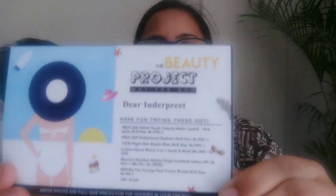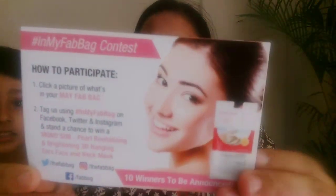First, let's talk about the cards. This month's theme is 'The Beauty Project' and these are the products I received. The second card is for the Fab Bag contest, jismei aap participate kar sakte hain. So yeah, that's the second card.